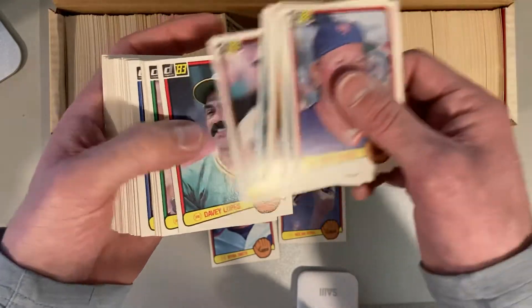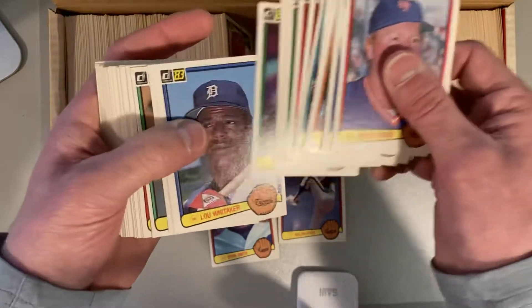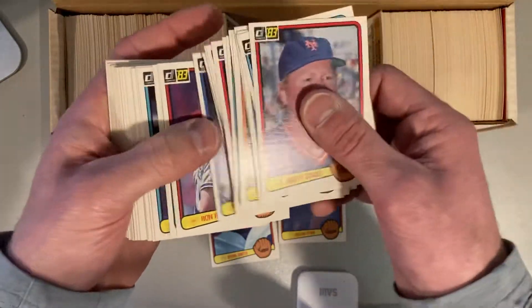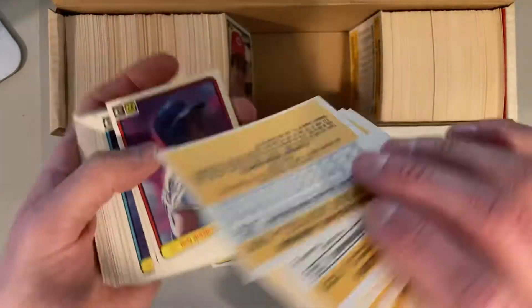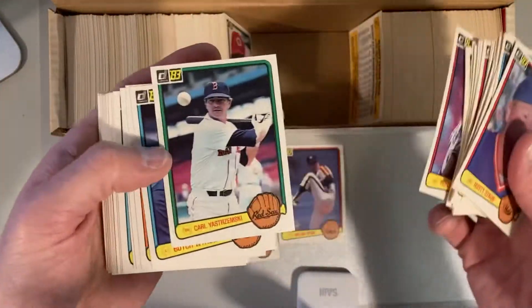Gary Carter. George Brett. Lou Whitaker. There's Howard Johnson — that's his rookie card there. That's a good card.